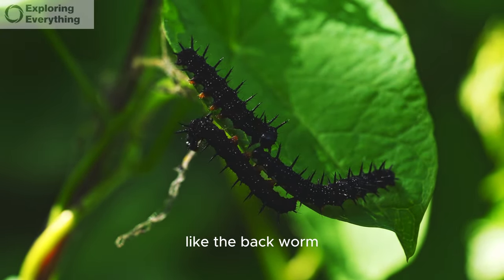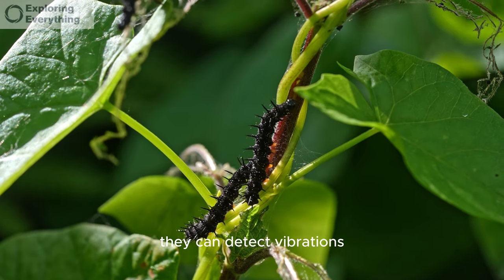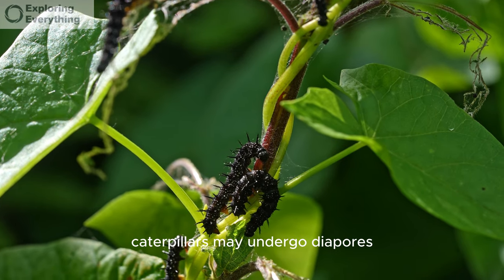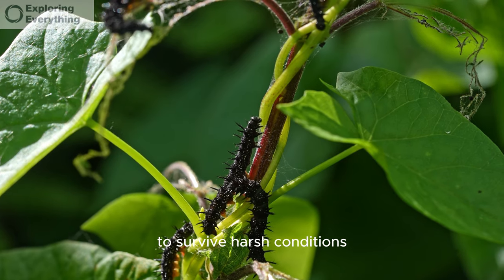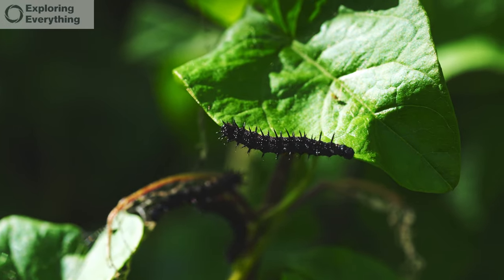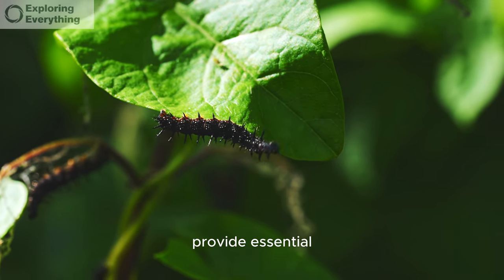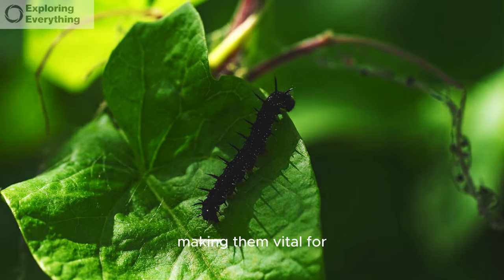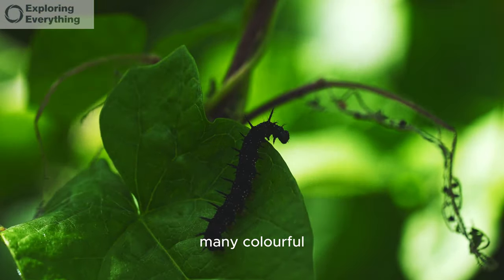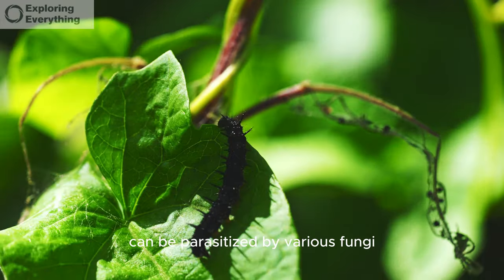Some caterpillars, like the bagworm, create protective cases from silk and plant material. They can detect vibrations, which helps them respond to potential threats. Caterpillars may undergo diapause, a period of dormancy, to survive harsh conditions. Some caterpillar species are highly social, forming clusters for protection, and are highly adapted to their specific niches within ecosystems. Caterpillars provide essential nutrients to developing birds, making them vital for avian populations. The swallowtail butterfly family includes many colorful and striking caterpillar species. Some caterpillars can be parasitized by various fungi, altering their behavior.